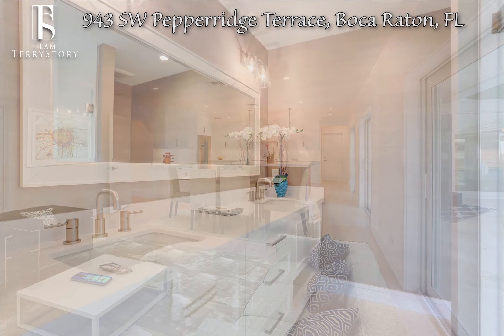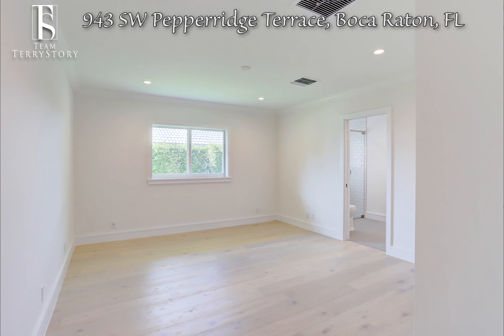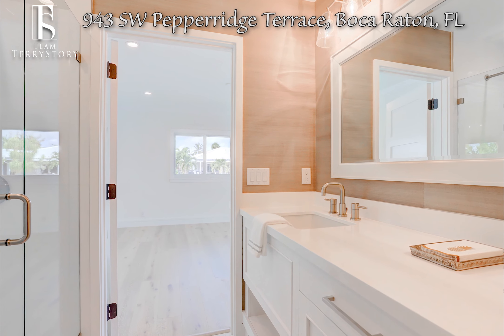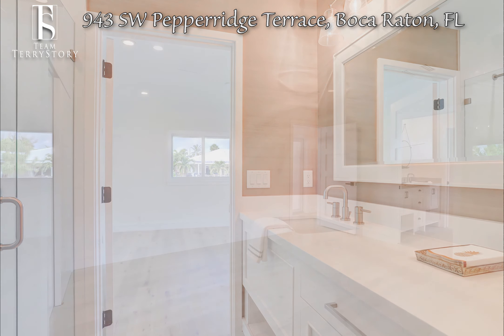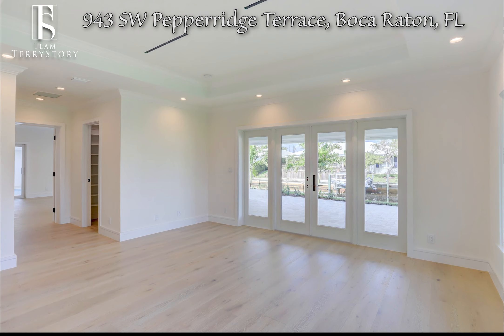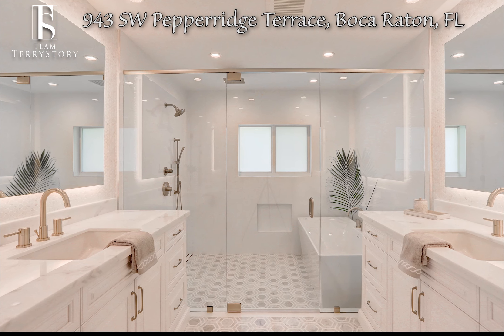Plenty of window space adds a warm and open feeling to the kitchen and adjacent family room. With five bedrooms and four baths, the spacious floor plan features more than 3,300 square feet of living space.